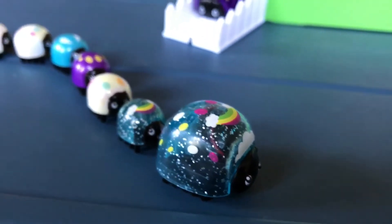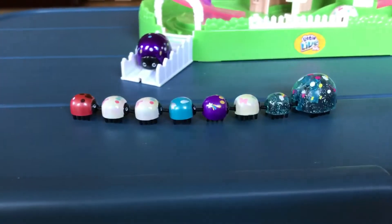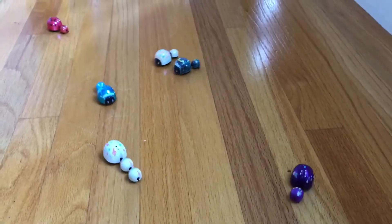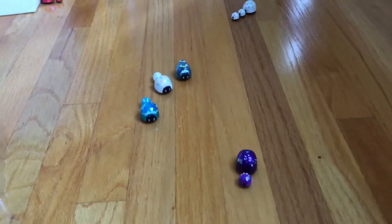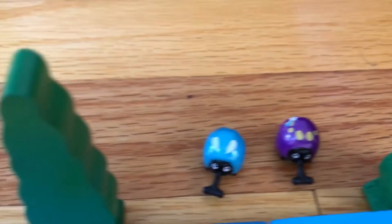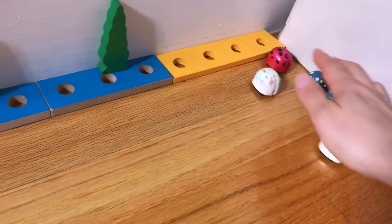Okay, mama Ladybug, are you ready to take these babies all around? Go mommy! Yay! Mama, you can do it! Come on mommy! Woohoo! On your mark, get set, go!